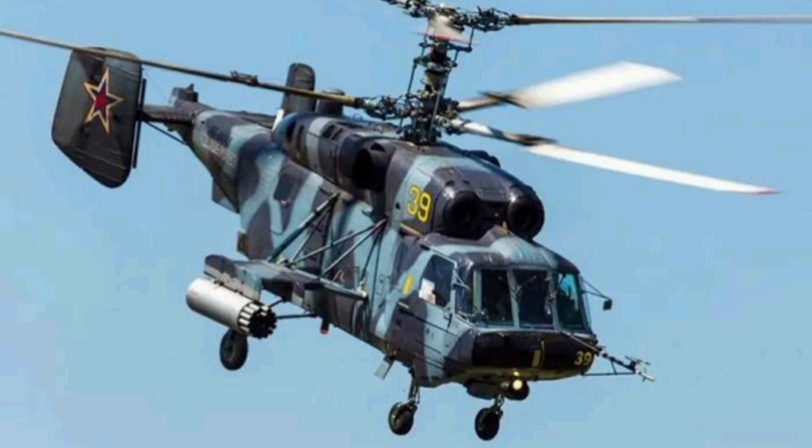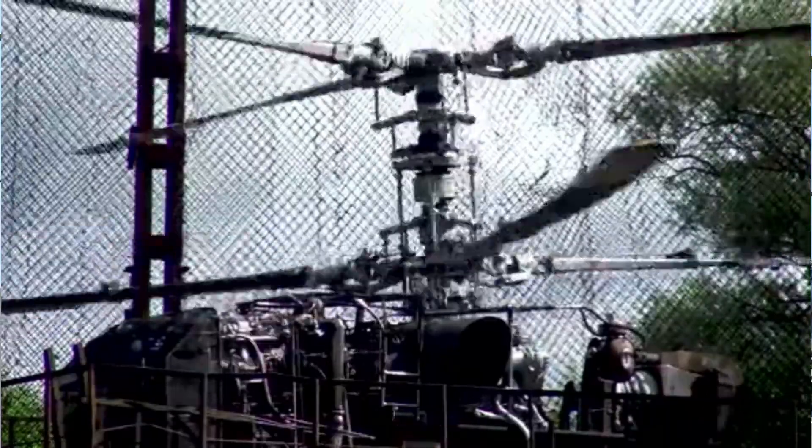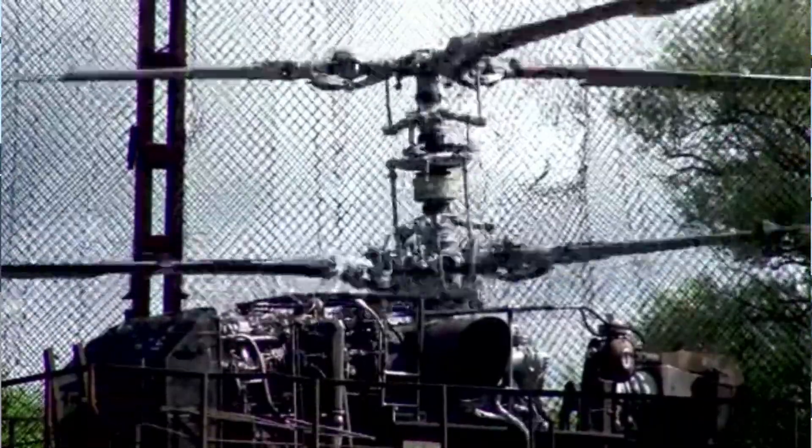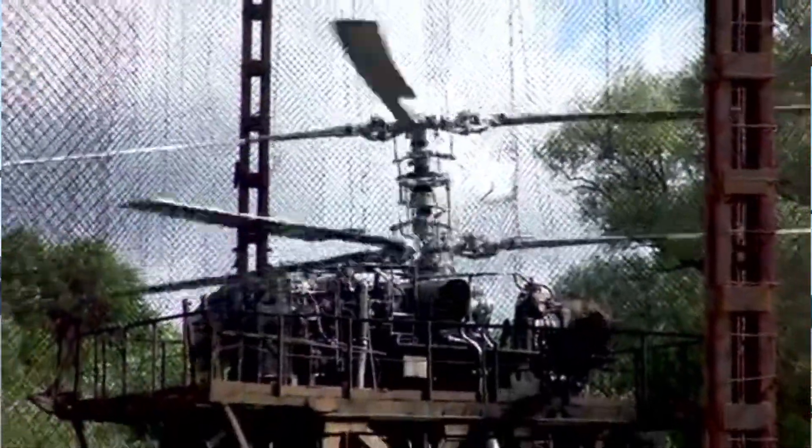The story of the Kamov Ka-27's construction dates back to the Cold War. In the mid-1960s, the Russian Navy was in dire need of a new ship-borne helicopter to replace its aging fleet of Ka-25s. The Kamov Design Bureau rose to the challenge, and by 1973, the Ka-27 was born.